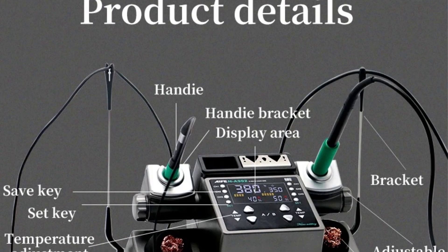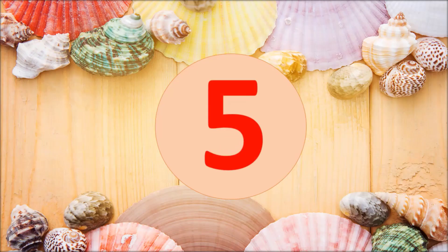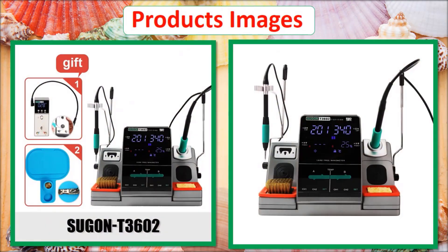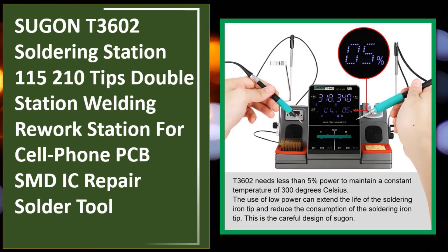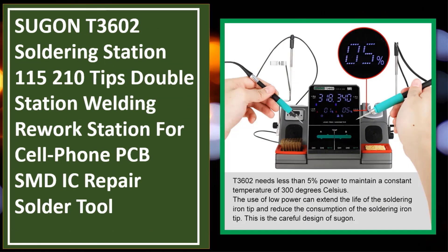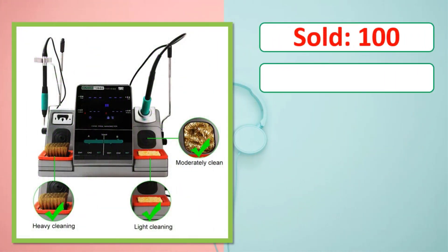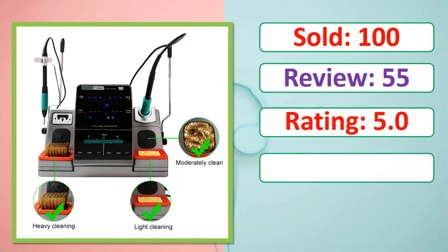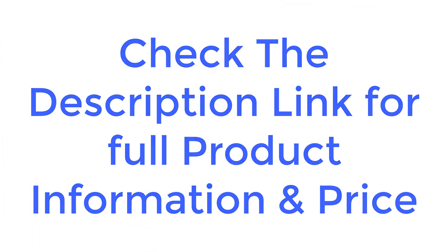At number five: product images shown. Details include units sold, review count, rating, percent off, and availability in stock. Check the description link for full product information and price.